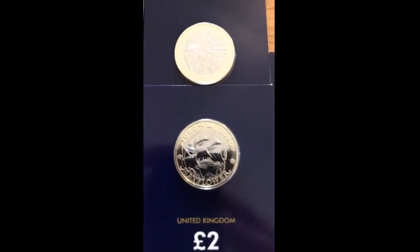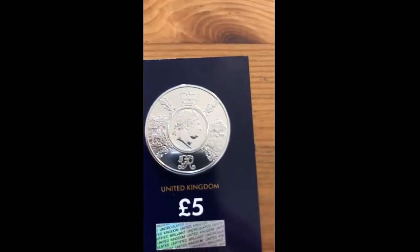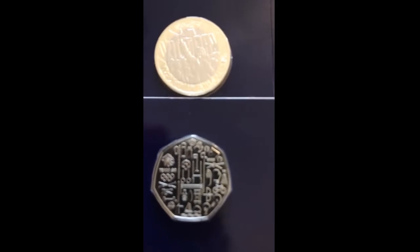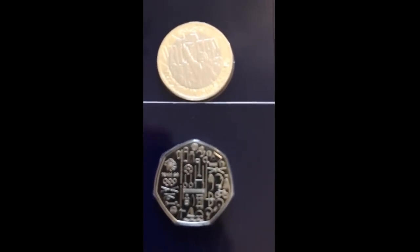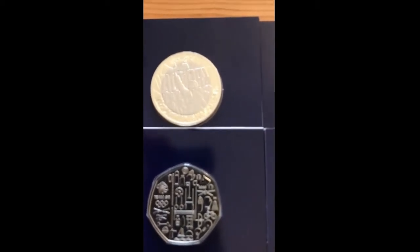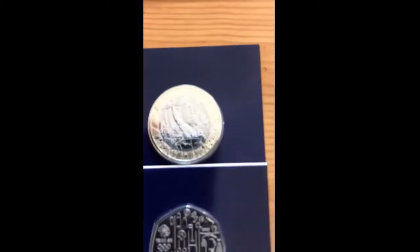It's a lovely coin, and the last one in the set is the five pound King George — absolutely beautiful coin, really really nice. And the Team GB is a really pretty coin as well. So yeah, these were my Change Checker ones.